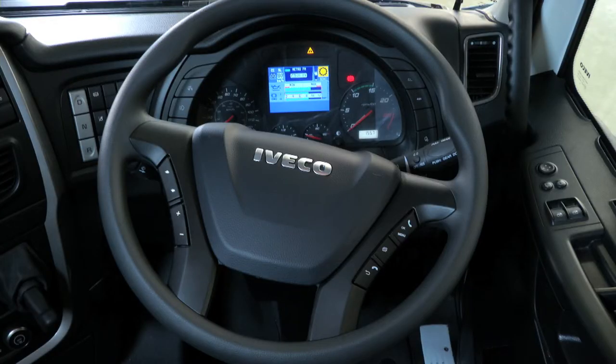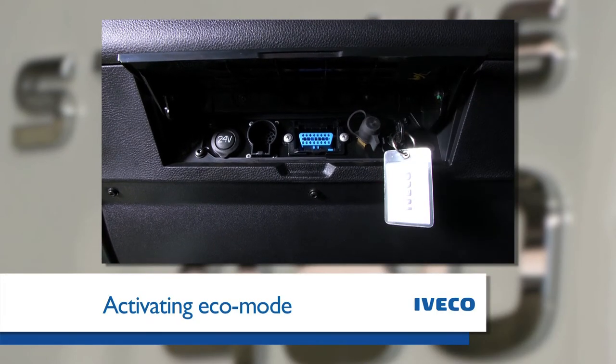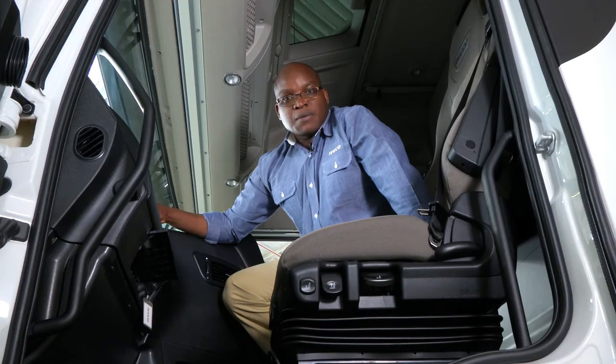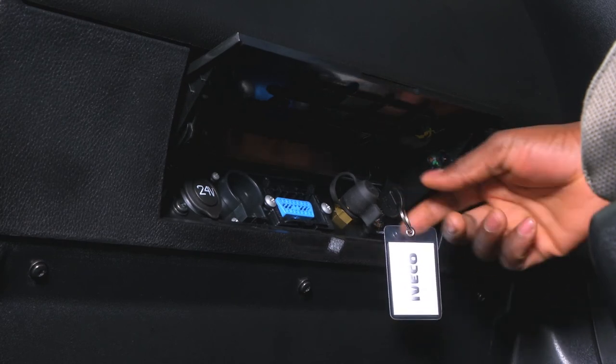All controls are within easy reach of the driver, making this vehicle comfortable to drive and reducing fatigue. In transport operations where you are heavy in one direction and light in the other, the engineers have included an eco mode, activated by a key found under the glove compartment next to your diagnostics plug. Simply turning the key puts the vehicle into eco mode. It is important for the driver to remember to switch back to power mode when needed.